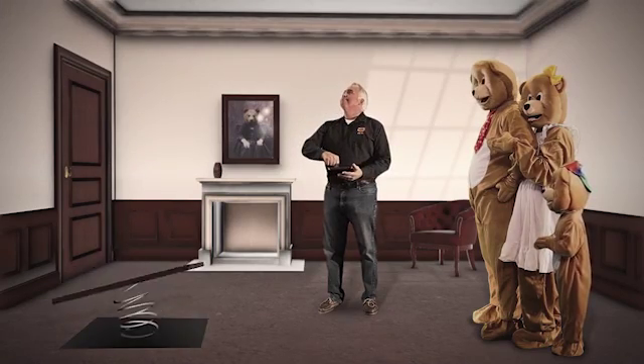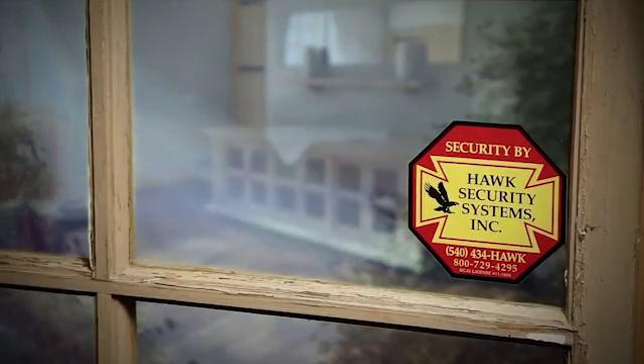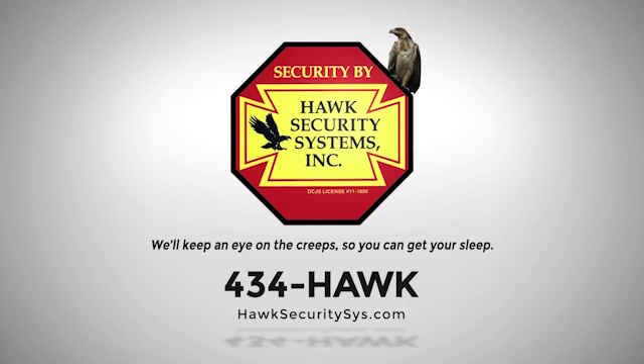A home invasion is too much to bear. With a Hawk security system, your home will deter even the most skillful intruders. Hawk Security — we'll keep an eye on the creeps so you can get your sleep.